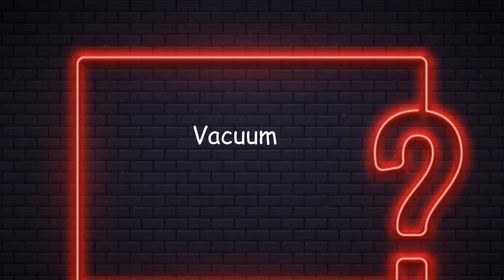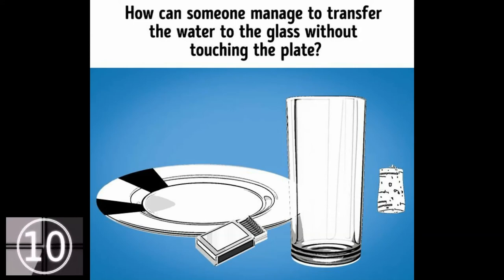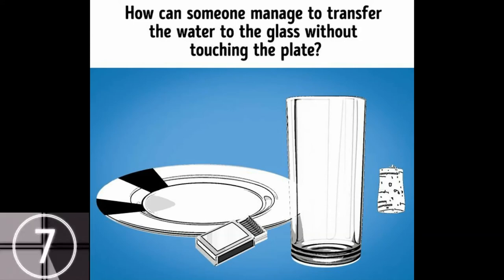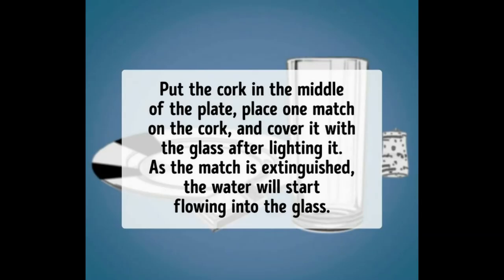Number 6: Vacuum. I will give you a hint to this question. In this image, you have a plate full of water, and right next to it an empty glass, a book of matches, and a wine cork. How can someone manage to transfer the water without touching the plate? Put the cork in the middle of the plate, place one match on the cork, and cover it with the glass after lighting it. As the match is extinguished, the water will start rising in the glass. The hint was in the name of the riddle itself — didn't you notice?